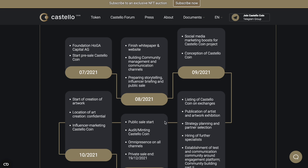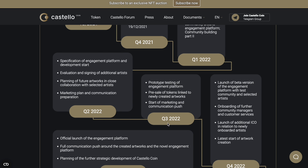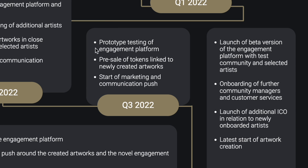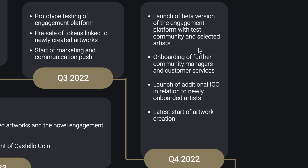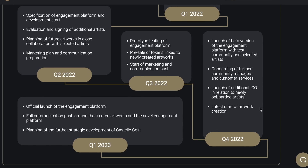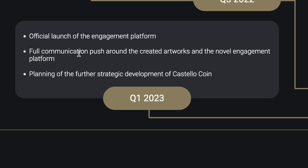They have huge plans — just look at this roadmap. Quarter 3 2022: prototype testing of the engagement platform, pre-sale of tokens linked to newly created artworks, and starting marketing and communication push. Quarter 4 2022: launch of a better version of the engagement platform with a test community and selected artists, launch of an additional ICO in relation to newly onboarded artists, and the start of artwork creation. Quarter 1 2023: official launch of the engagement platform, full communication push around the created artworks and the novel engagement platform.